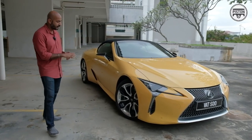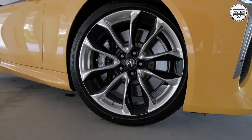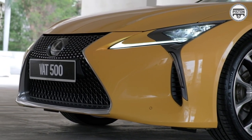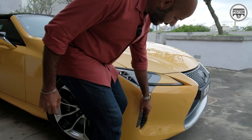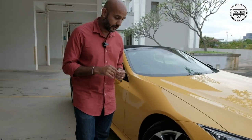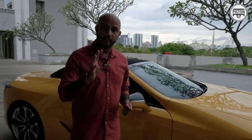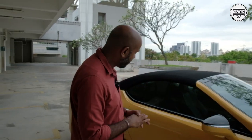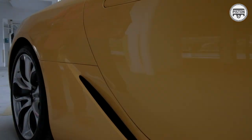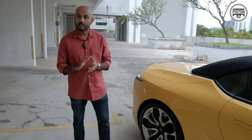Moving to the side, those 21-inch gloss wheels look fantastic — like no other gloss finishing. And there's this air duct here, which is not just design — it's actually functional. There's an outlet that channels air around the wheels to improve aerodynamics. There's also another duct over here, which is again functional, channeling air around the wheels for aerodynamics.